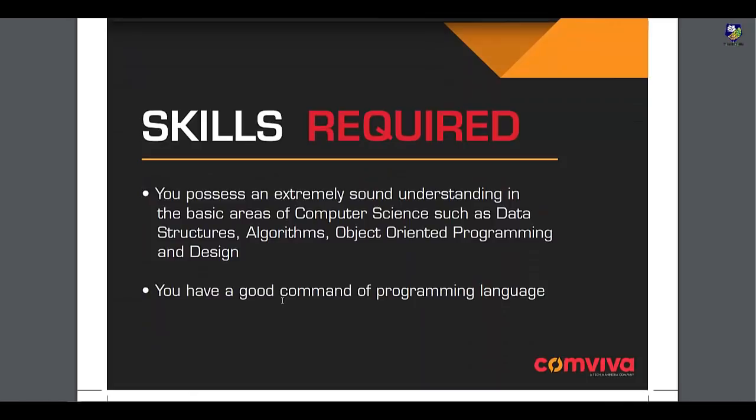These are the skills required. They are expecting you to have a good knowledge of data structures, algorithms, object-oriented programming, and design.